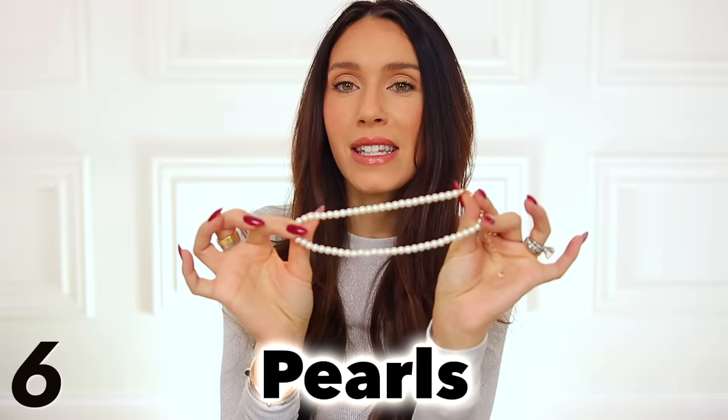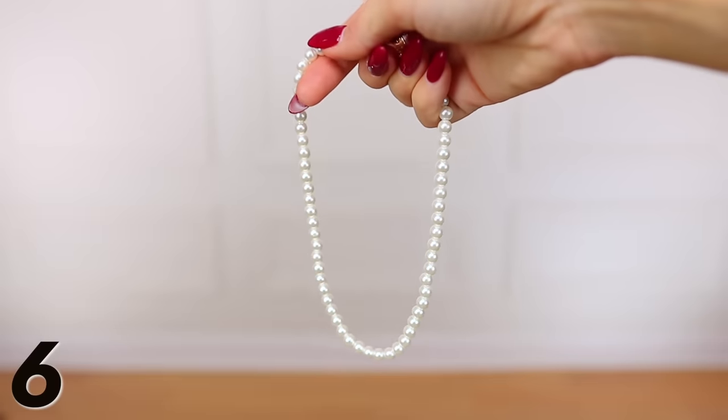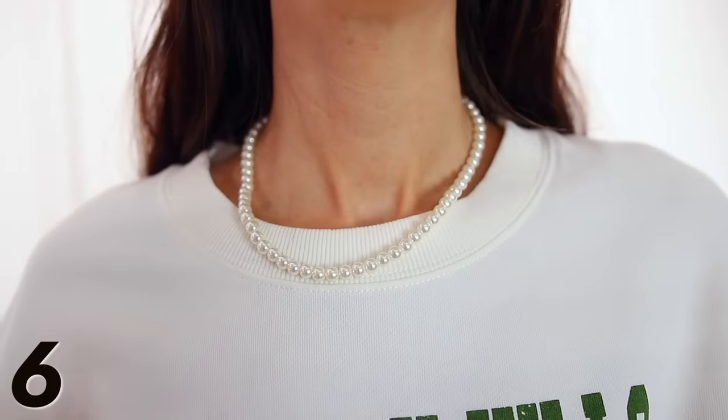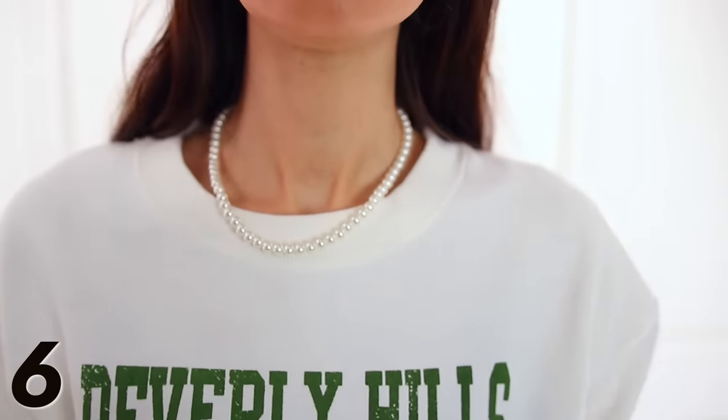Pearls are also an example of a classic jewelry piece that never goes out of style but is a big fashion trend for 2024. We're just seeing pearls way more right now, probably because of that preppy chic style. I love these because they're $15 — very wearable, not overpowering or huge. You can wear them with that sweatshirt, mixing and matching casual with more dressy, which is a really nice juxtaposition. Of course you can wear pearls with much dressier outfits as well.